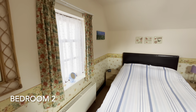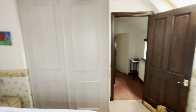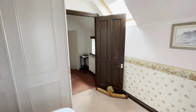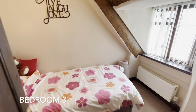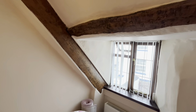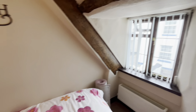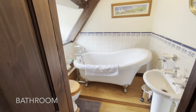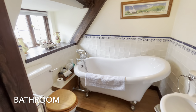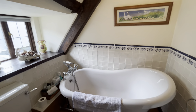Here is the second bedroom, another double bedroom with a built-in wardrobe. And here is the third bedroom, a charming room also with exposed beams and an outlook over the approach lane. And here is the principal bathroom with exposed beams and a roll-top bath.